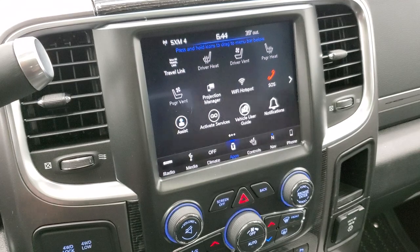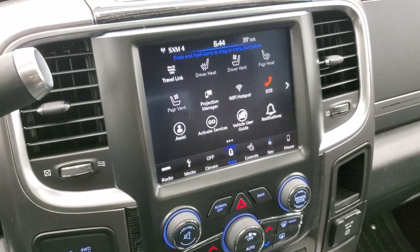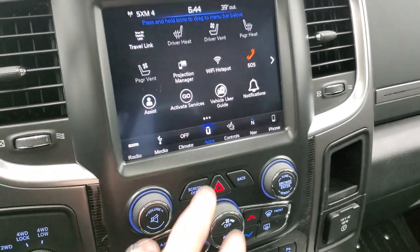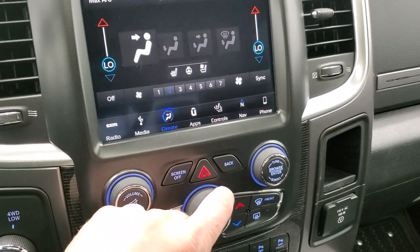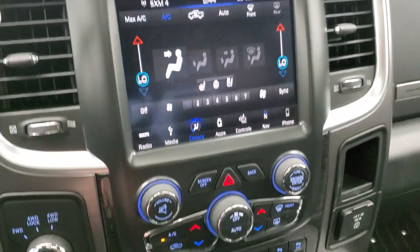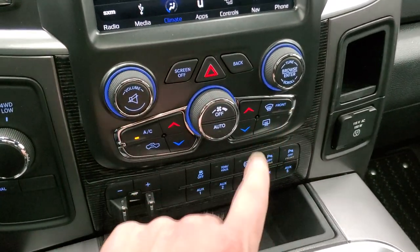We actually did a demo on Android Auto — if you want to check that out, it's in the upper right-hand part of the screen. It comes with the Alpine premium sound system. You can do your climate controls up here including dual climate controls, or if you want to use the more tactile buttons, do them down here. Also volume and tune controls.